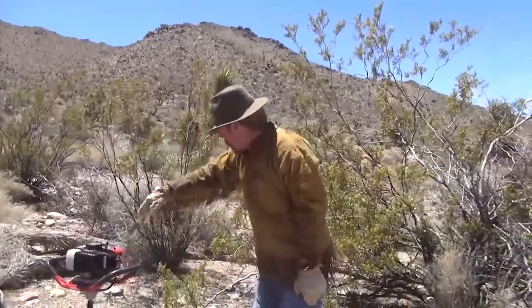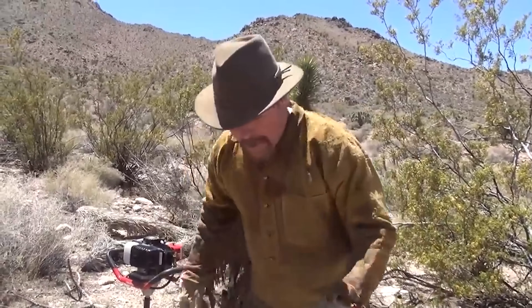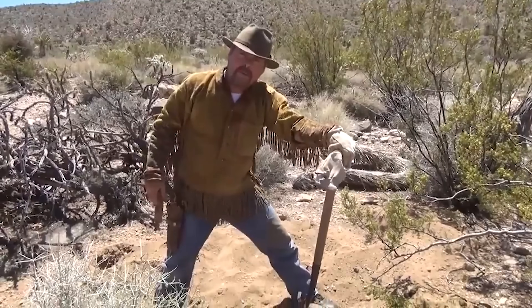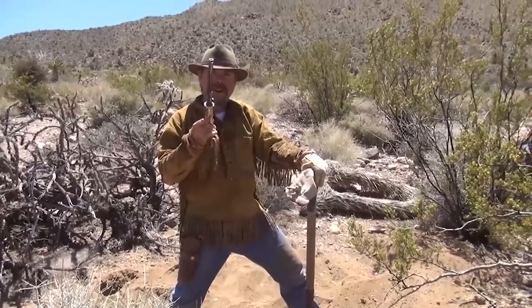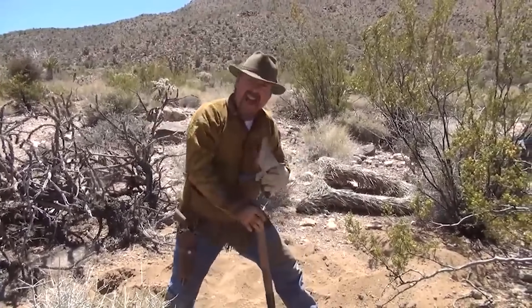Based off the information that we found down in those coyote holes, we were confident that we could drop our own shaft and hit the same exact layer, and that's exactly what we did. I'm going to map out my shaft right here, and I'm going to auger down as far as I can, then I'll dig it by hand after that. The biggest problem I'm going to have is big old rocks. In this world there are two kinds of people — those with loaded guns and those who dig. Today, I dig.